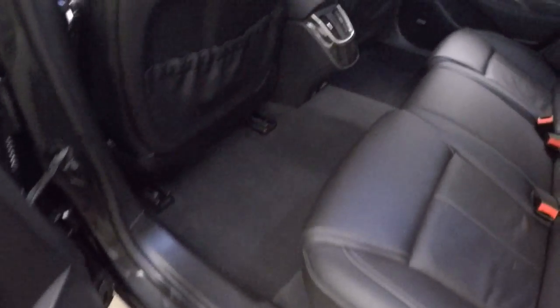Look in the back — nice leather interior. Great accents all around. Very, very comfortable.